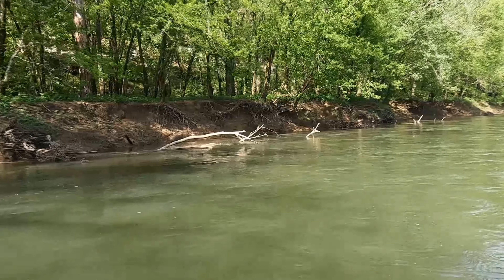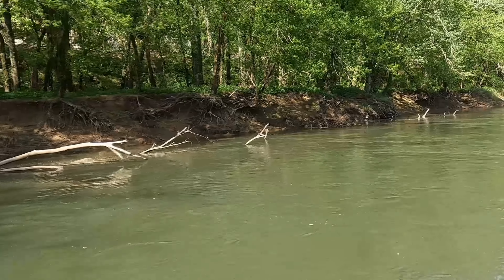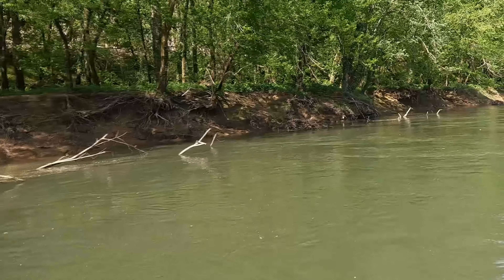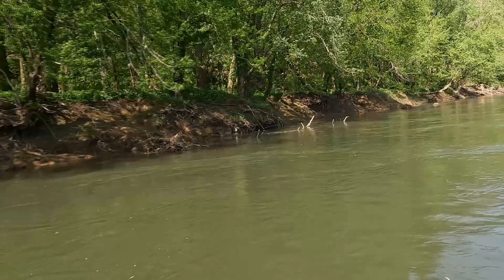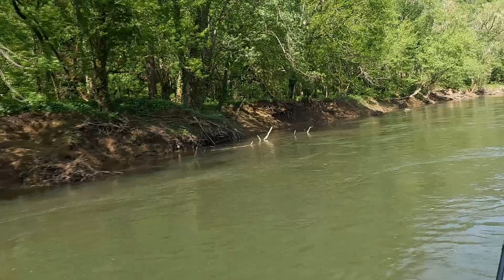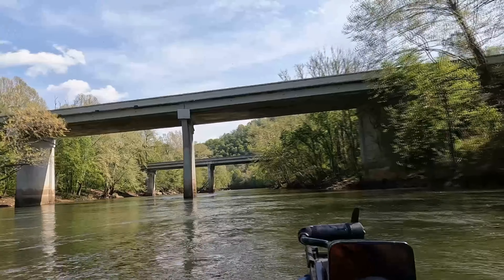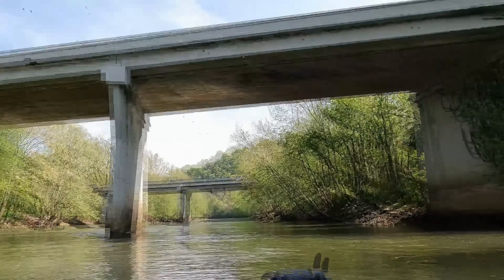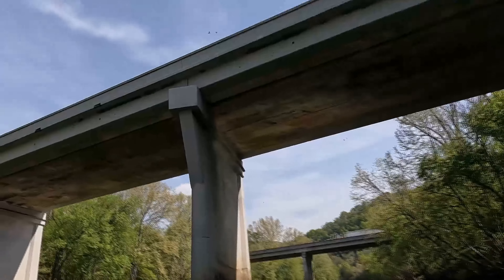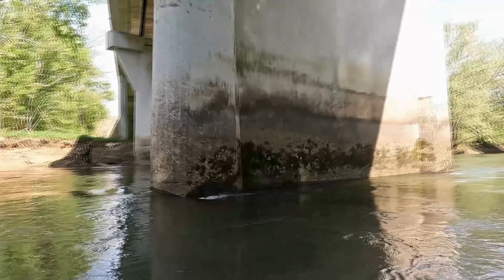We went upstream to begin with, and we're going to go back downstream to get away from where it comes out from the dam because this is just too fast. You don't really have much time to correct if you're headed for a bad spot. We'll head downstream where it's a little safer, the current's a little slower, and we can soak our lines a little longer and actually get bit. It's ridiculous - that's us in neutral.